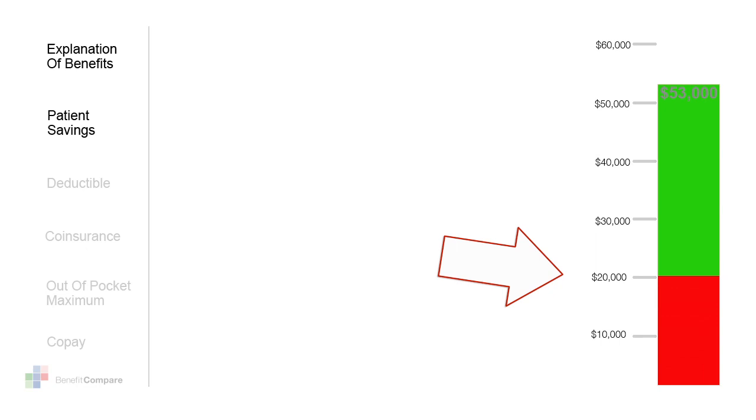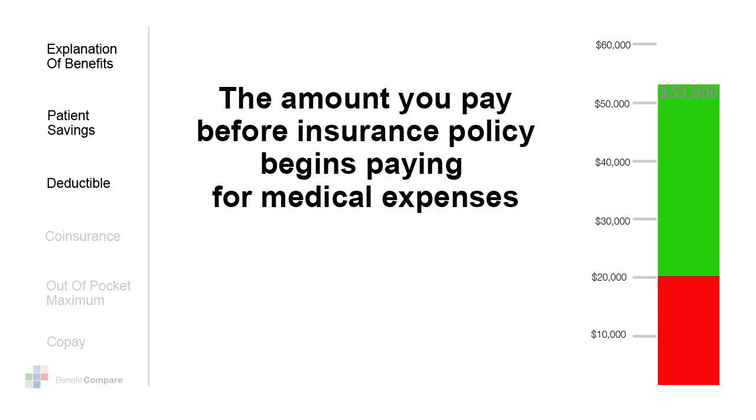Although $20,000 is a lot lower than the original $53,000, owing $20,000 can still throw many people into bankruptcy. Next, let's take a look at the deductible. Your deductible is the amount that you must pay before an insurance policy begins to kick in and pay for your medical expenses.